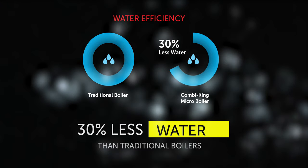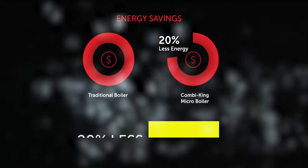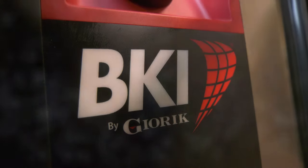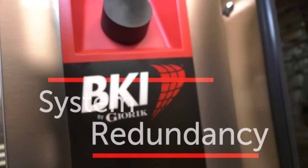Compared to traditional boilers, this revolutionary system uses a fraction of the water and energy, which translates into faster steam generation, heat recovery, and energy savings.